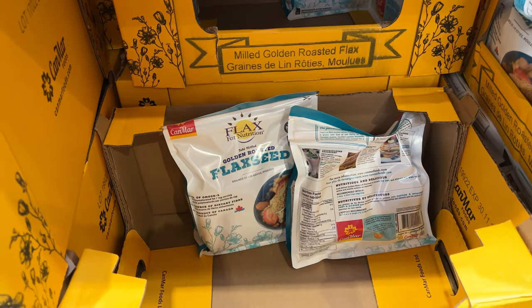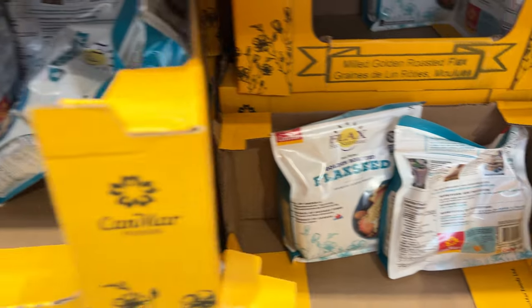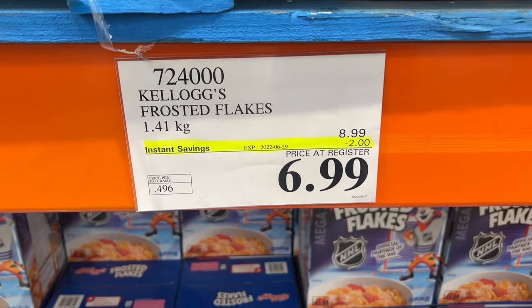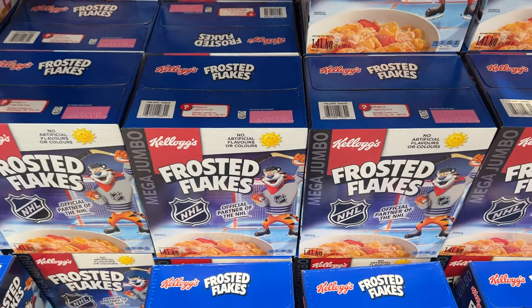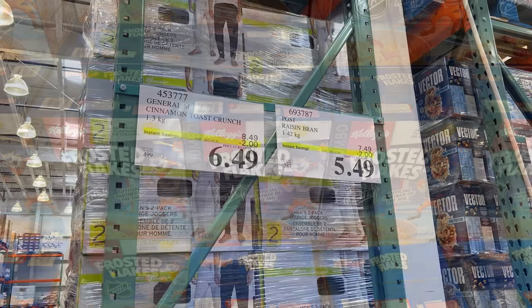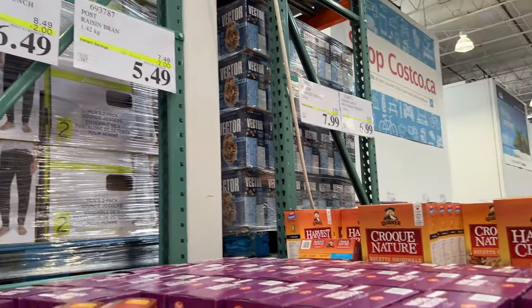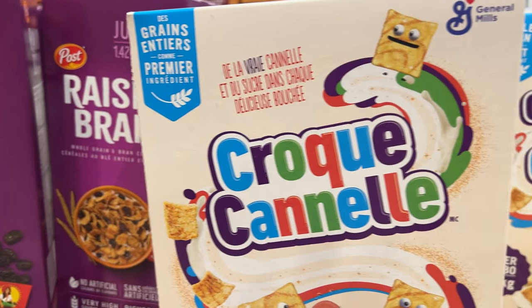Flaxseed — great for making protein balls; my wife makes protein balls and it's great to use in those. Frosted Flakes are still on sale as they were last week, as well as Cinnamon Toast Crunch — $2 off a box — and Raisin Bran. A few cereals on sale this week.